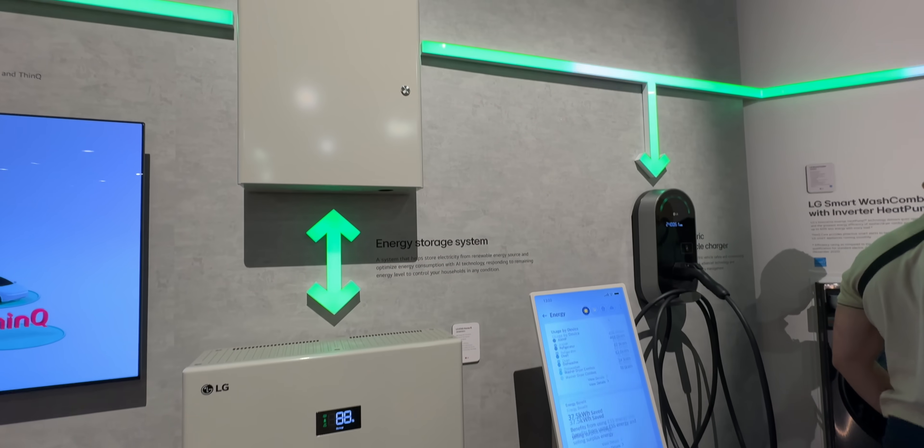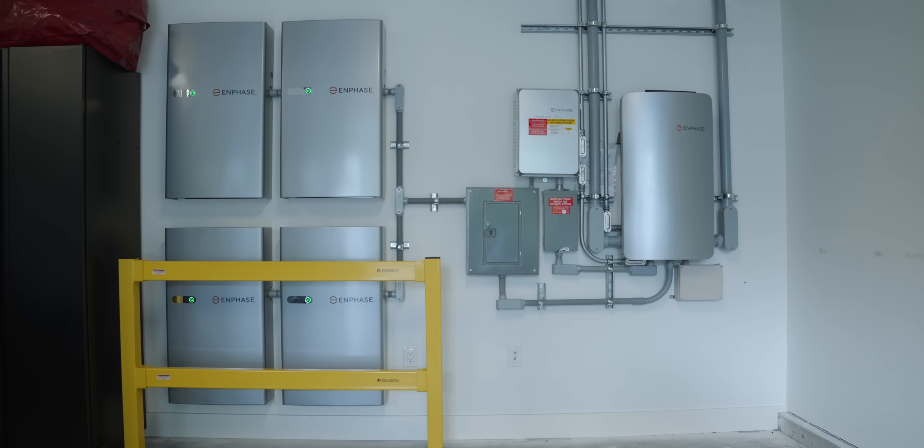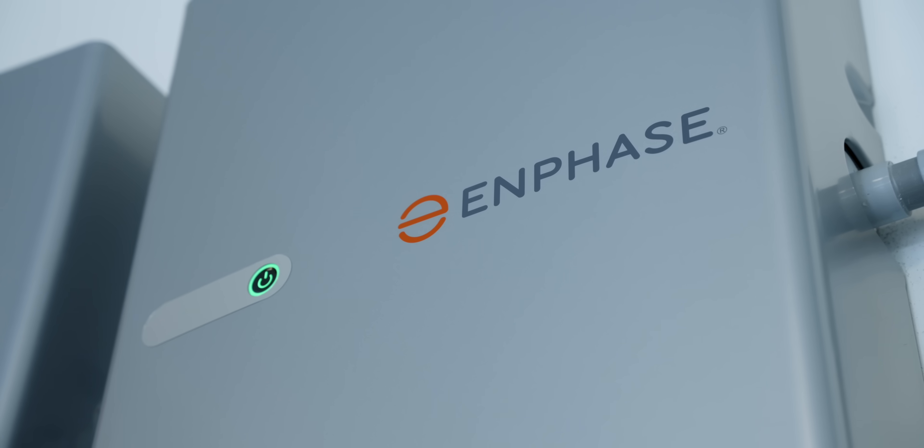Well, I've made my decision — or rather, I made my decision a while ago and just recently got out of permitting hell to have it finally installed. I ended up installing an Enphase battery system, but not for the reasons you might think.